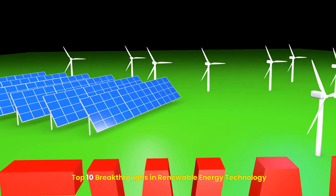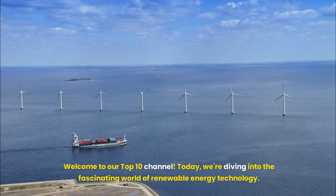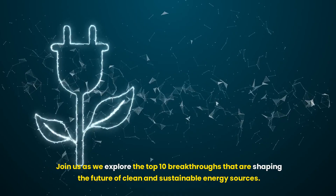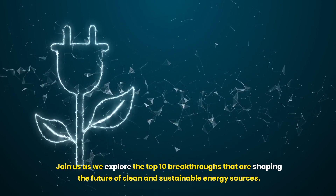Top 10 Breakthroughs in Renewable Energy Technology. Welcome to our top 10 channel. Today, we're diving into the fascinating world of renewable energy technology. Join us as we explore the top 10 breakthroughs that are shaping the future of clean and sustainable energy sources.